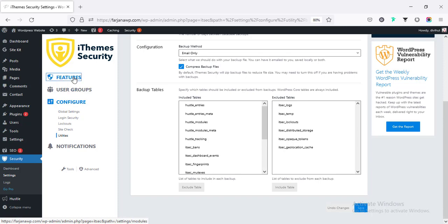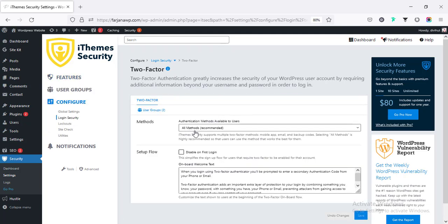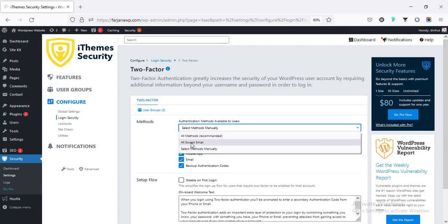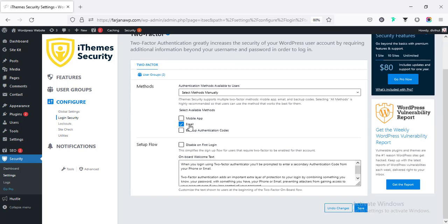Going to Features and then Two-Factor settings. Under the recommended manual method, there are three options: mobile app, email, and backup authentication code. If we want only email verification, we disable the mobile app option and keep only email enabled for login verification. We can also enable multiple methods and then save.